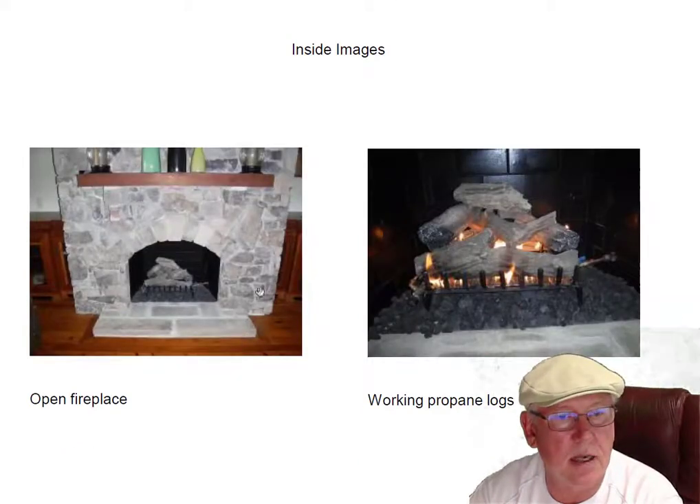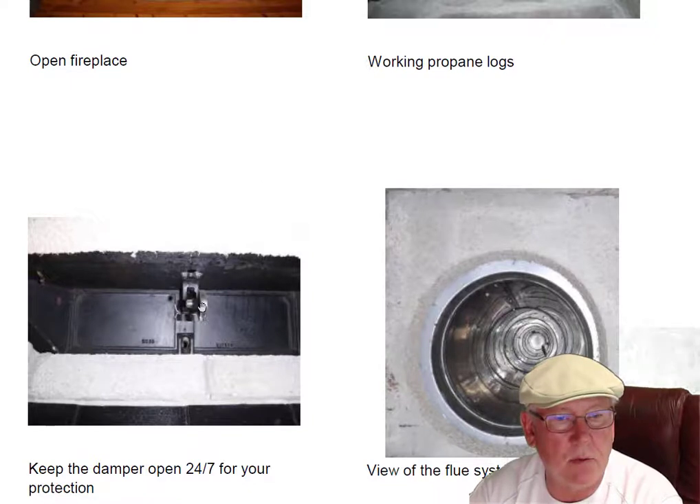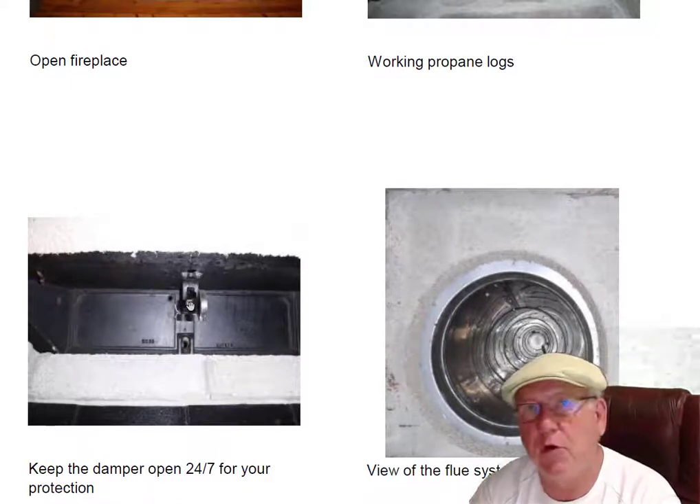Let's go inside. It is an open fireplace — vented propane gas logs, working. Got them fired up for you here. Damper must stay open 24-7. That's for your protection.